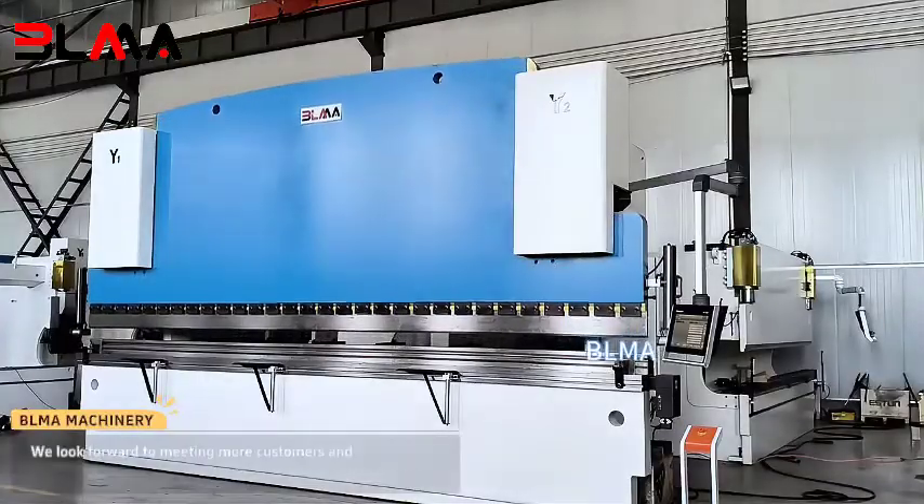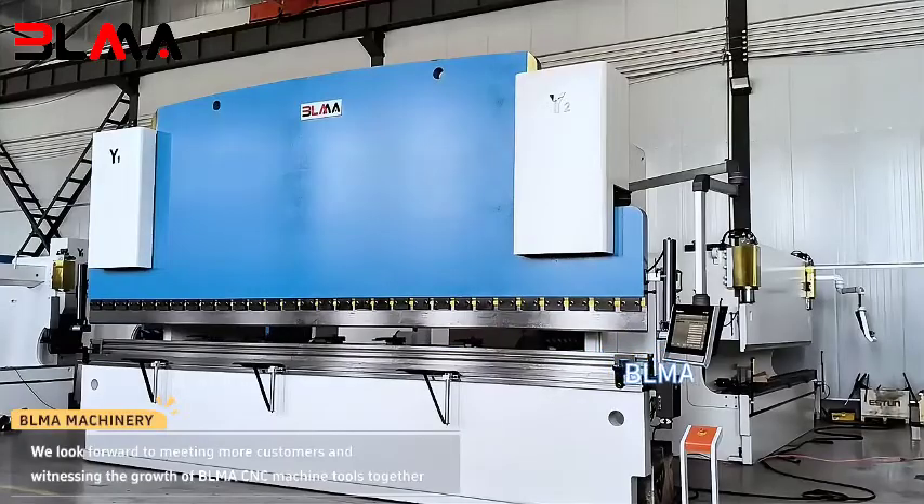We look forward to meeting more customers and witnessing the growth of Blima CNC machine tools together.